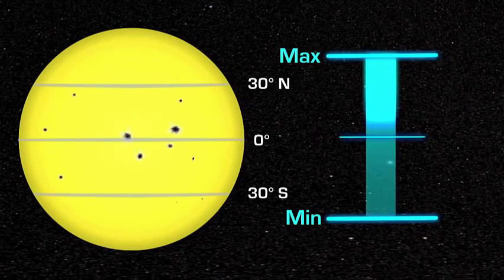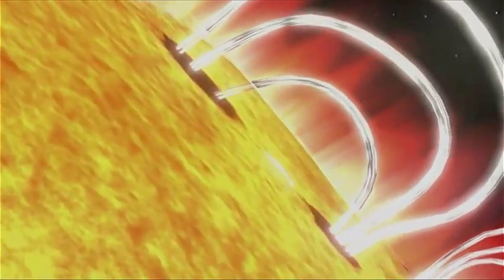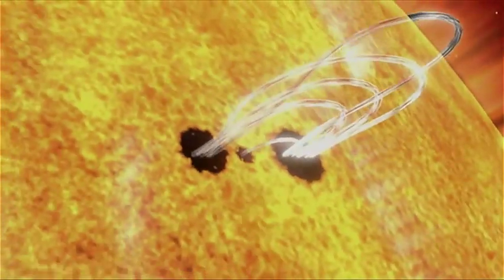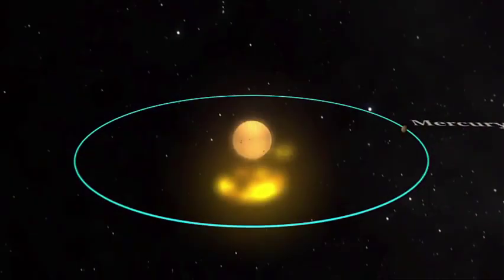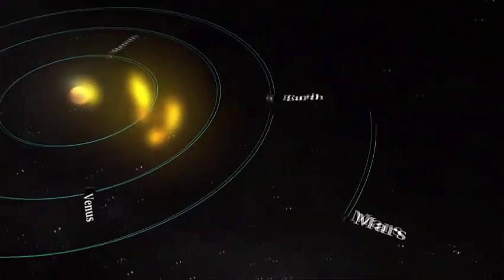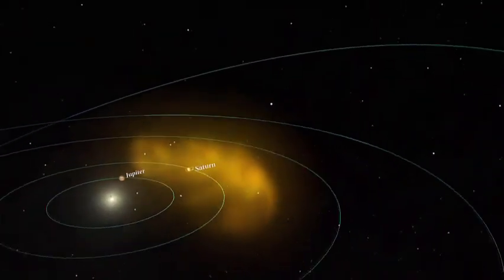At solar maximum, there can be many sunspots at the same time. The number of sunspots is important because sunspots are the visual markers of where powerful magnetic fields have emerged from the Sun's interior. These magnetic fields power solar flares and coronal mass ejections, which can affect Earth and other objects in the solar system. As the sunspots increase, so does the frequency and severity of flares and CMEs.